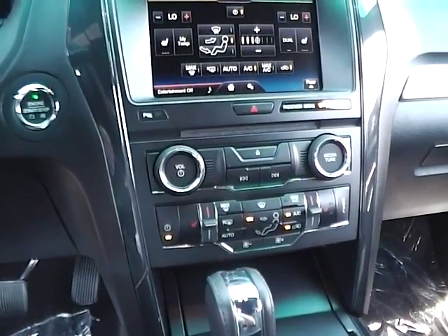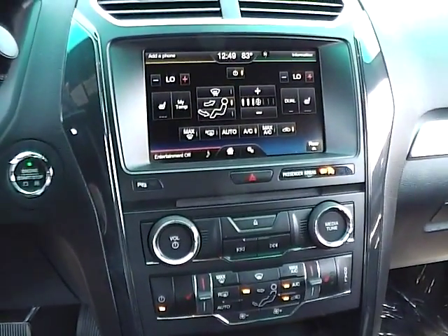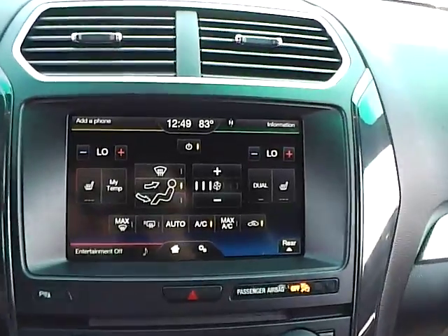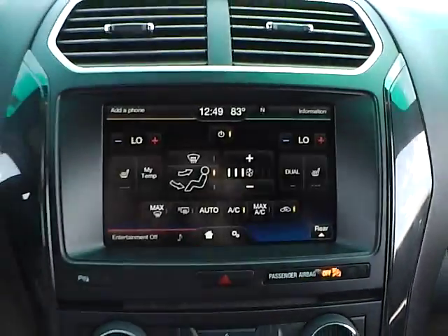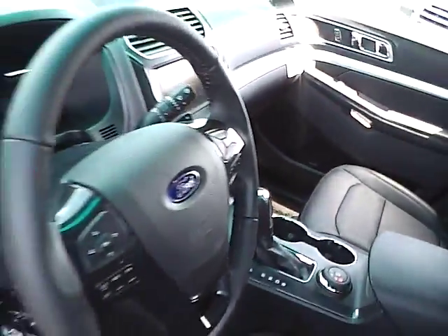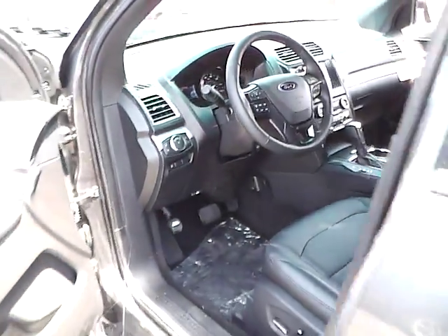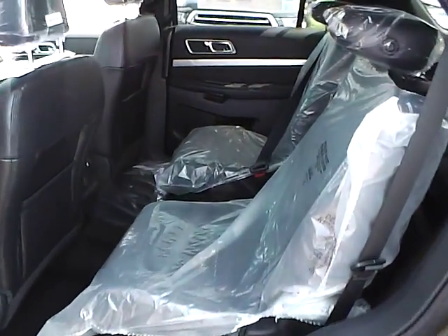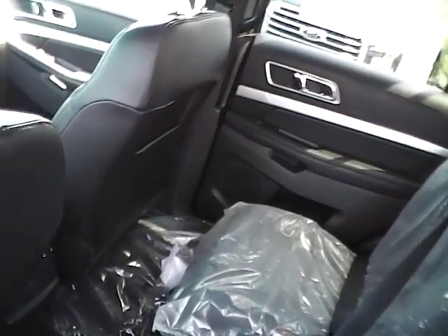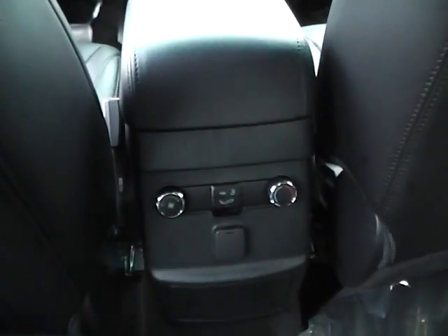Automatic climate control, heated seats, push button start, backup camera, rear bucket seats, and rear air conditioning.